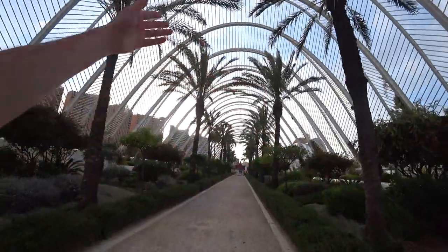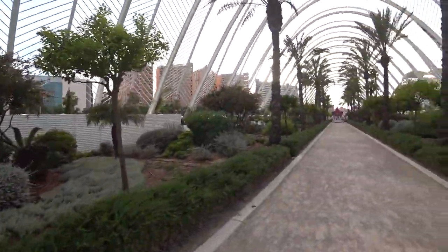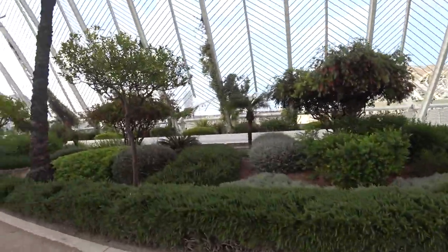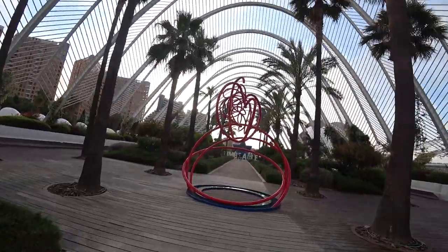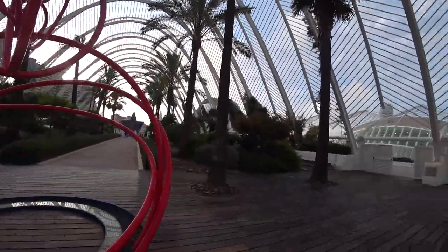This structure here is the Umbracle. It has lots of plant species indigenous to Valencia and the region — a nice place for a quick walk. And they've got this red squiggles statue in the middle. Beautiful.